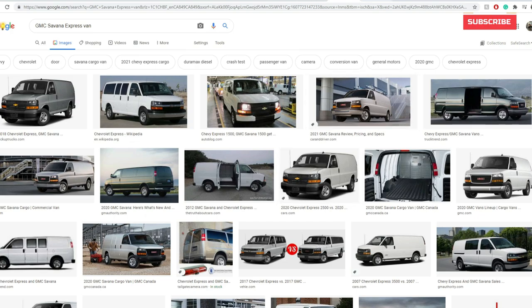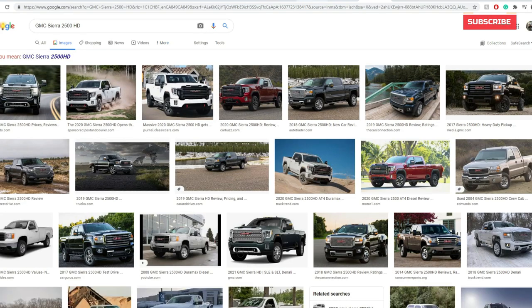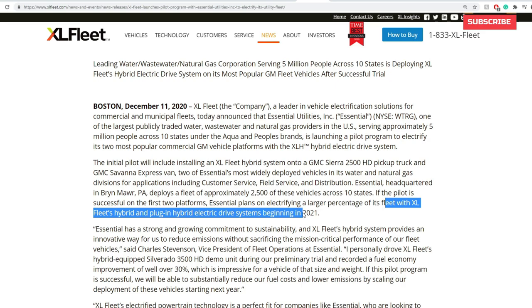The electrification of those vehicles in cities in the future — especially if Biden rolls out more laws or legislation pushing toward green energy — definitely puts this company in a strong position. They're going to be electrifying approximately 2,500 of these vehicles across 10 states. If the pilot is successful on the first two platforms, Essential plans on electrifying a larger percentage of its fleet with XL Fleet hybrid and plug-in hybrid electric drive systems beginning in 2021.